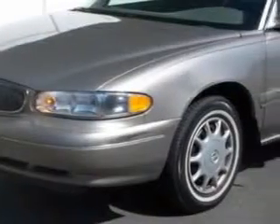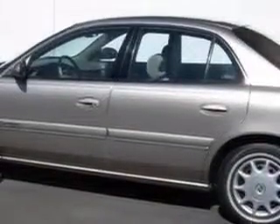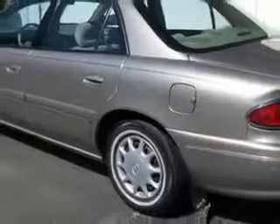Check out this Platinum Grade Metallic 1997 Buick Century, equipped with a 6-cylinder engine and an automatic transmission with only 81,000 miles.